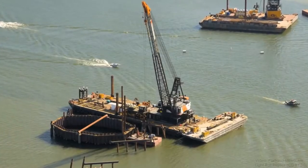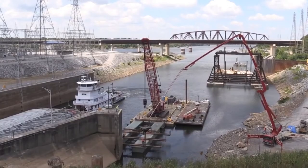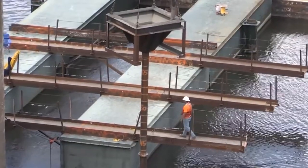In the industry, this is called dewatering, or sometimes just care of water, and it includes a wide variety of construction equipment and techniques that all have a single goal in mind: to allow construction to happen safely and soundly in areas that would otherwise be infeasible or impossible to build because of water.